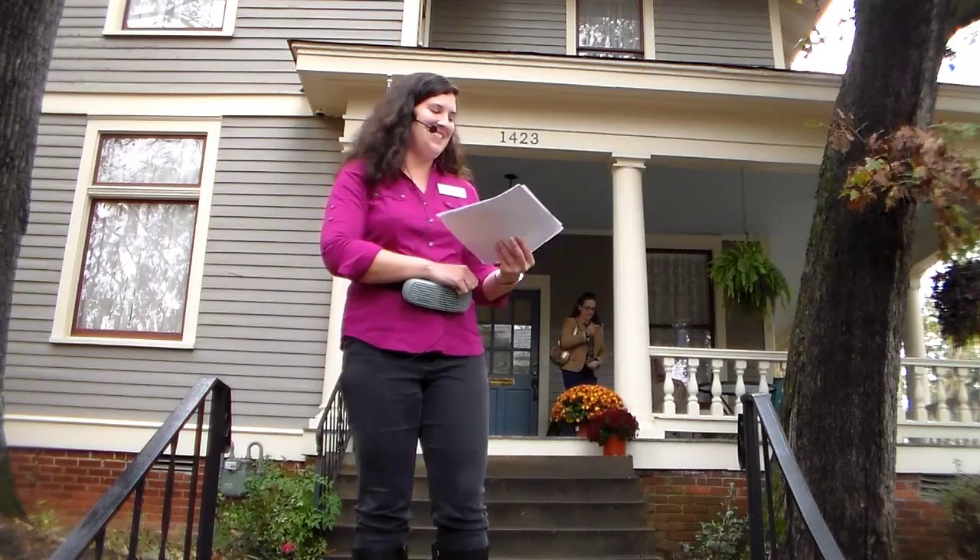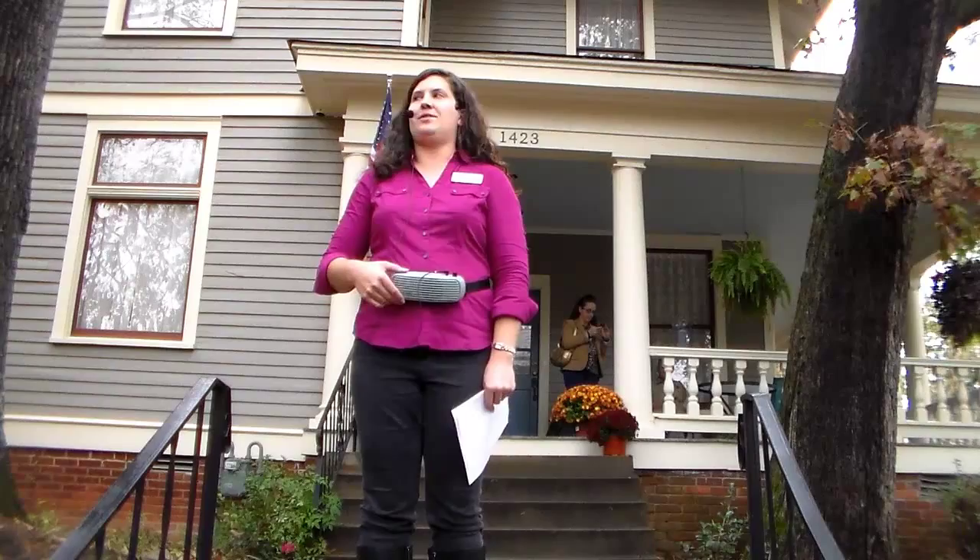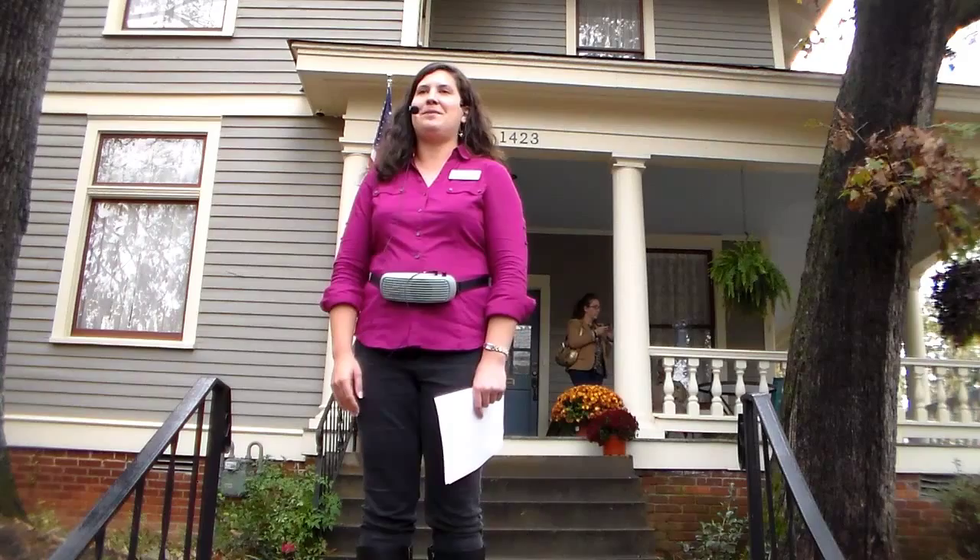Good afternoon everybody, we're going to get started. It's time, it's noon. My name is Rachel Silva — can everybody hear me okay? My name is Rachel Silva and I work for the Arkansas Historic Preservation Program.